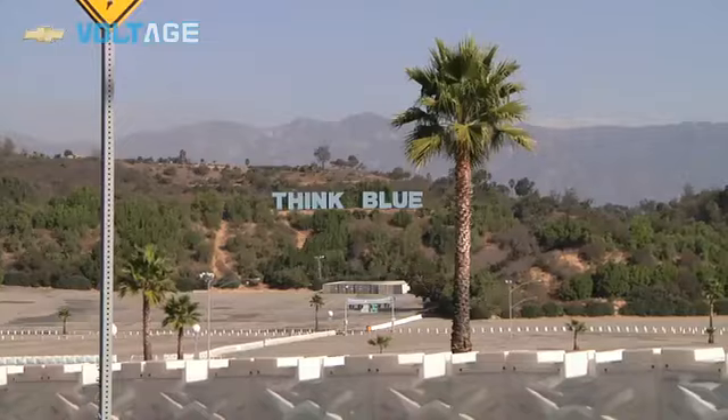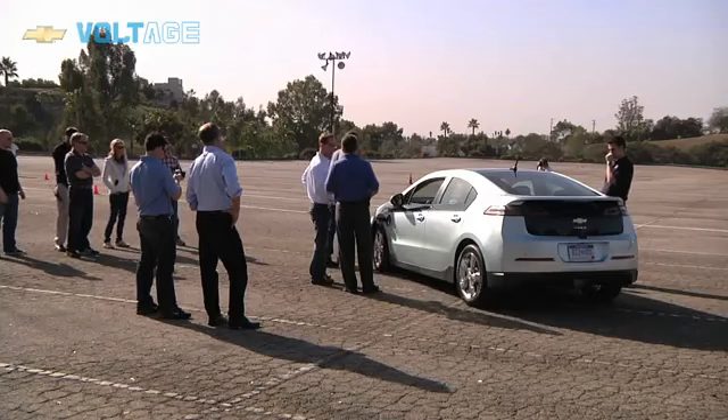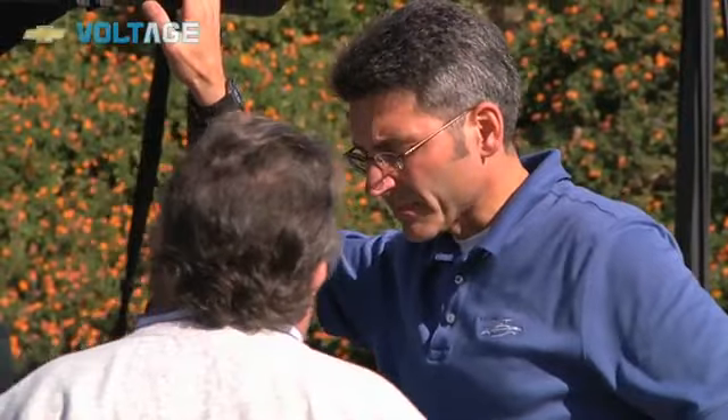My name is Andrew Prime, the Vehicle Chief Engineer for the Chevrolet Bolt, and today in advance of the Los Angeles International Auto Show, we're here at Dodger Stadium in a parking lot with the Bolt. We're going to do a number of test drives with a number of people so they can get a chance to not only look at and see and feel the Bolt, but actually drive it. I think everybody here today who goes through this will be very happy with what they see.